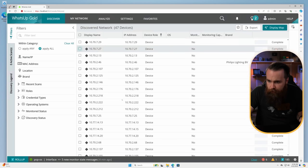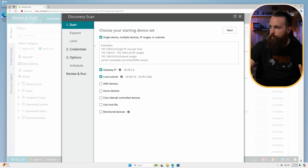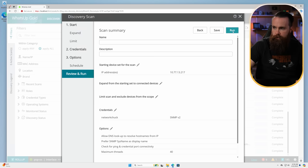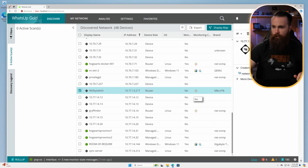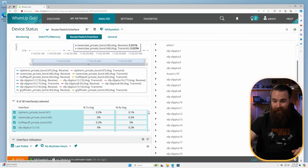It actually missed one of my MikroTik switches. Let me try to add that manually — I'll go to Discover, New Scan, do a quick one-off IP scan, and watch it come up. There it is — let's go ahead and start monitoring that device and we can see everything about it.